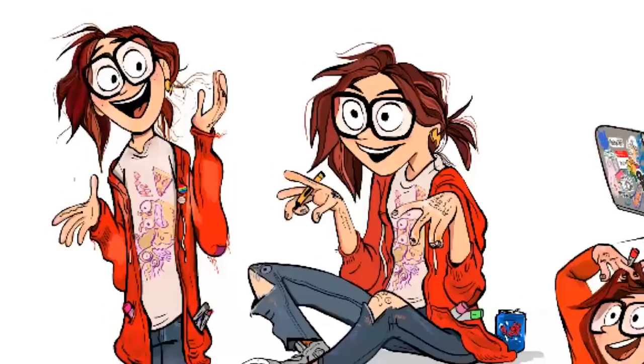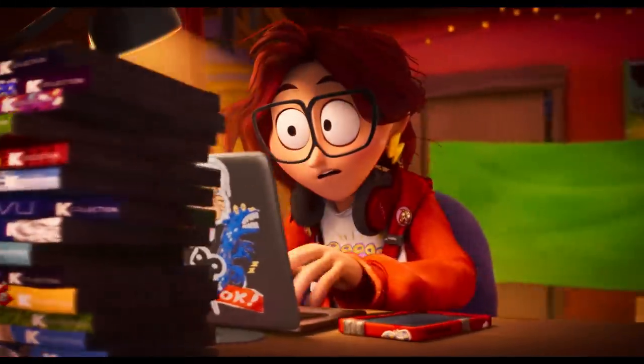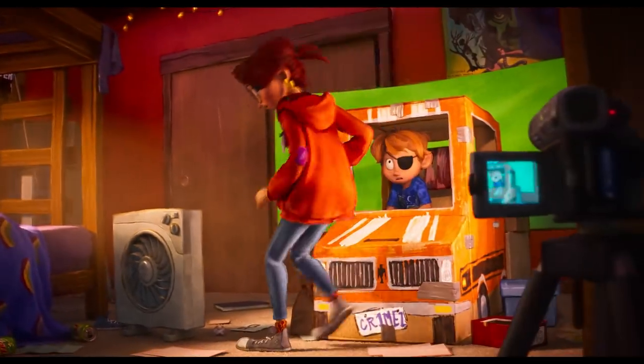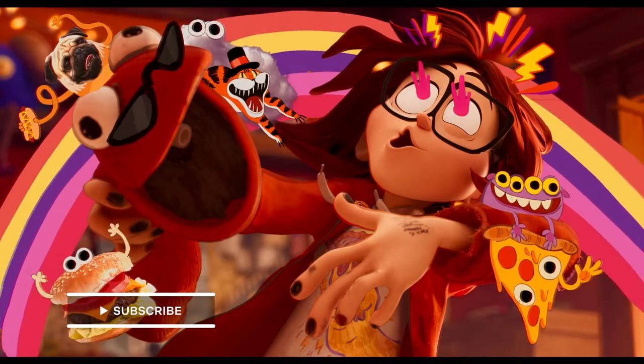Katie Vision as a concept kind of came when we were getting closer to finalizing her design, figuring out who she was. She felt very obviously like a creative person, and so we just really wanted it to look like she's finding ways to create all over the place.